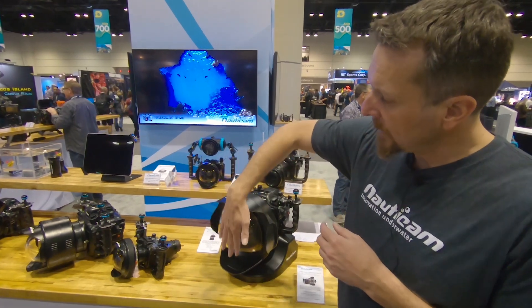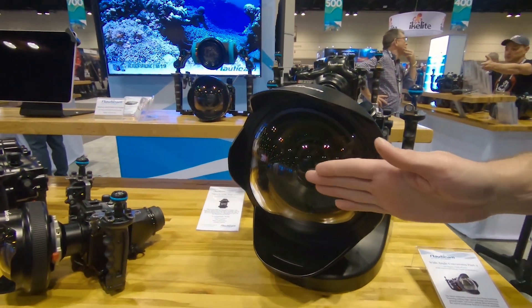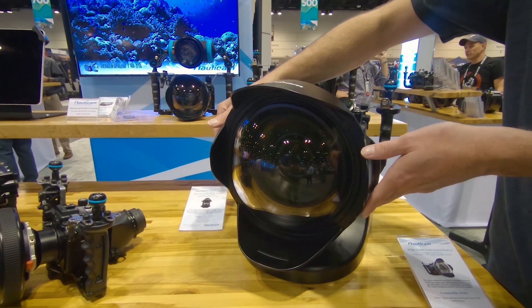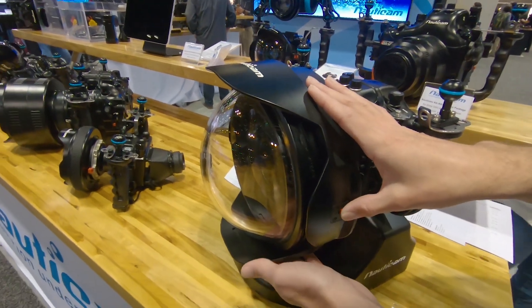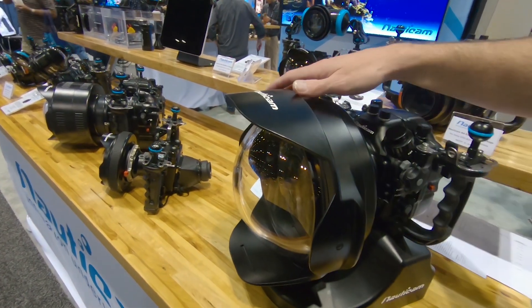We set the shade up so that when you rest it face down on the table, it's not going to be hitting the glass. But if you go in the water and shoot at 14 millimeters, that shade would be showing up in the shot. So we've got this neat little retractor — you can literally slide the shade and it retracts it a little bit, and now you've got no more shade at 14mm. Then you can just slide it right back out when you're shooting zoomed in.